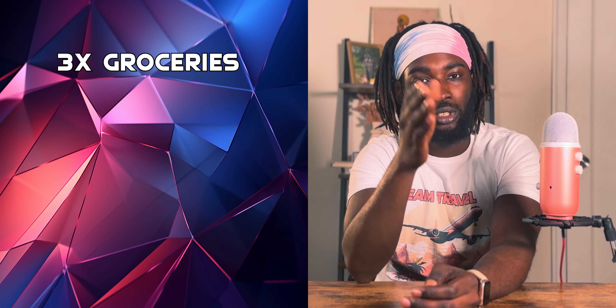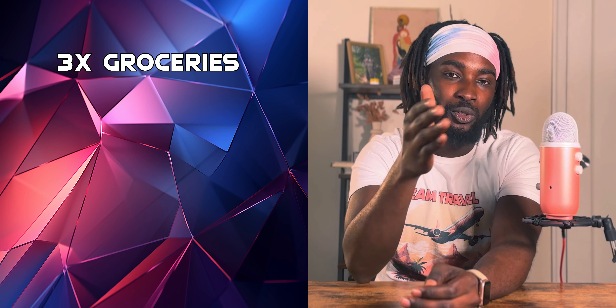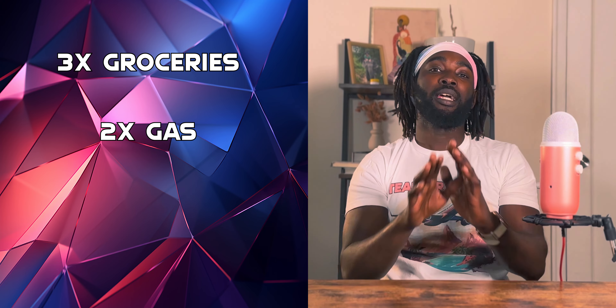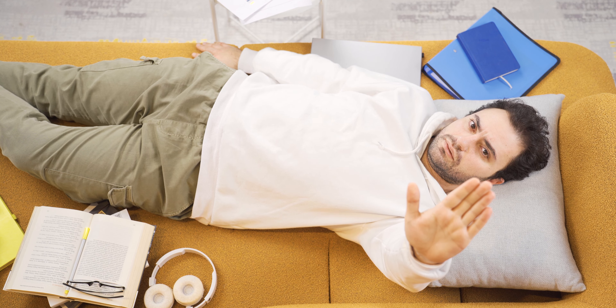This card comes with three multipliers. It has 3x on groceries, which does not include superstores like Target. It has 2x on gas and 1x on everything else. Now, that does not sound like a lot — I know.